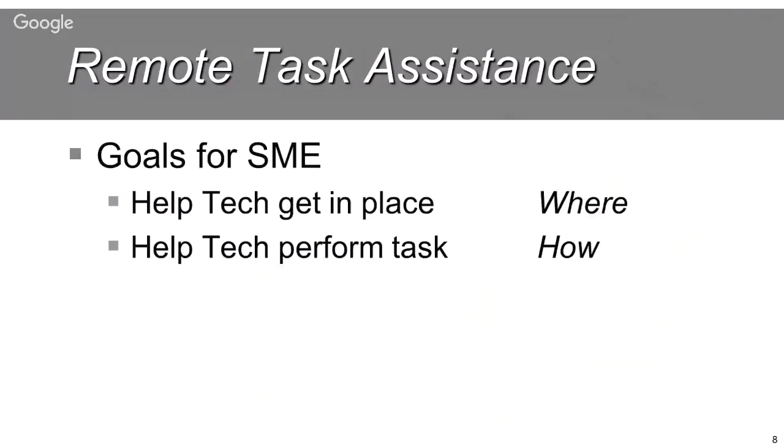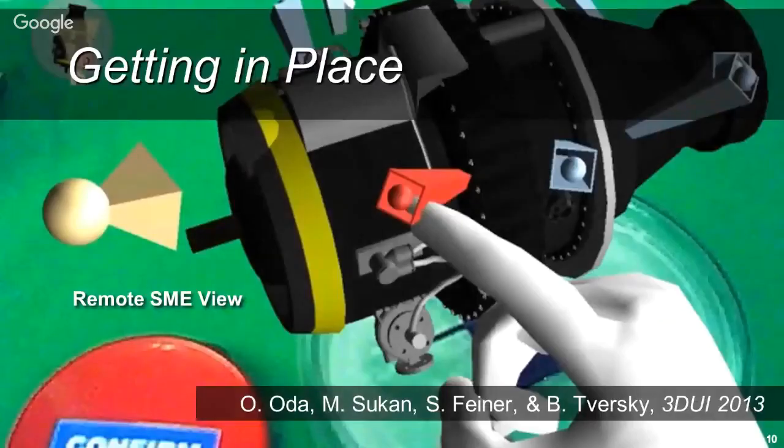We see two main goals for helping our SME. The first is the WHERE goal: getting the local technician — the 'tech' for short — into the right place, positioned and oriented in the right direction. The second is the HOW goal: helping the tech actually perform the task. Let me begin by telling you about one approach we took to doing this a couple of years ago.